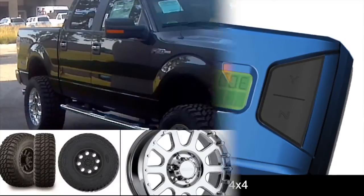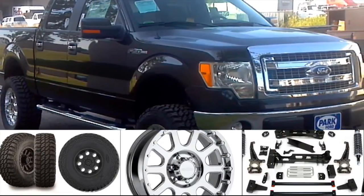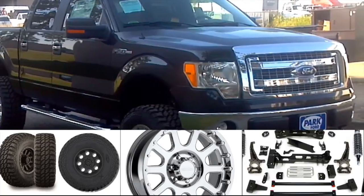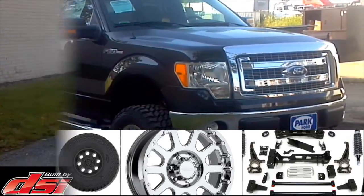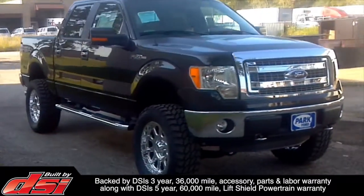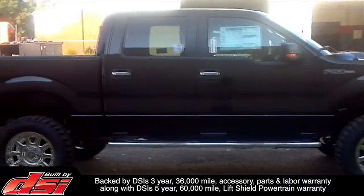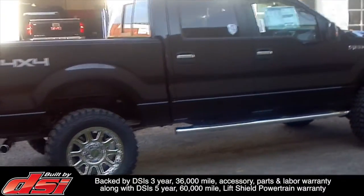As with all DSi-built vehicles, each accessory component is selected to ensure compatibility with the factory stability control and ABS braking systems, and carries a 3-year, 36,000-mile accessory parts and labor warranty, along with DSi's 5-year, 60,000-mile LiftShield powertrain warranty.